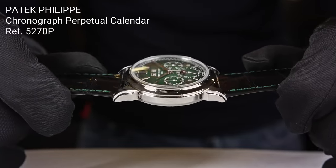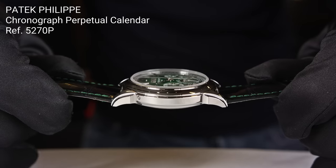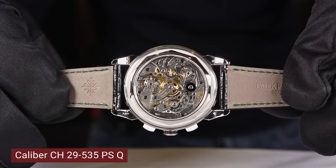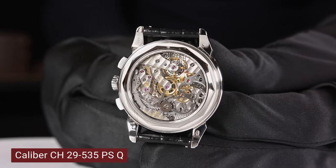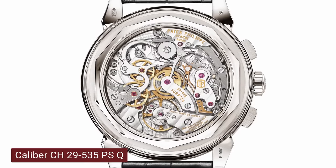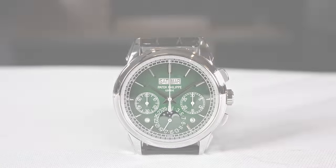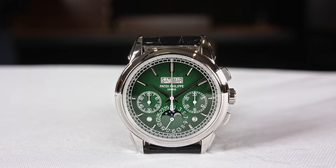Let me start with the reference 5270P — P for platinum. The watch is powered by that legendary manually wound caliber. In the Patek Philippe world, CH stands for chronograph, 29-535PS, and Q stands for quintième, meaning perpetual calendar. It was introduced in the year 2011. There are six patents protecting this innovation. The new version presented at Watches and Wonders has a lacquered green dial with a black gradient rim. It has white gold faceted hour markers and white gold faceted dauphin hour and minute hands.